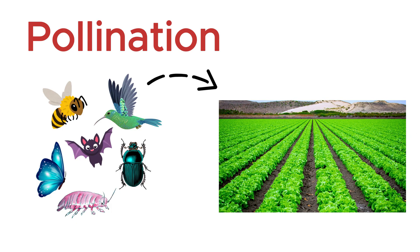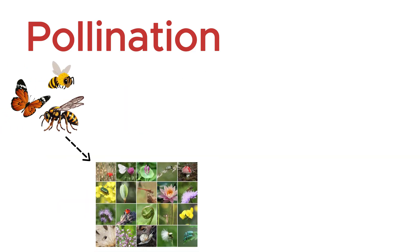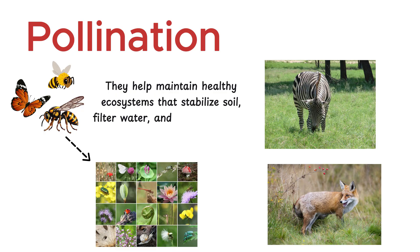At least 30 percent of the world's 1,500 crop species rely on bees and other insects for pollination. Pollinators support biodiversity by enabling plants to reproduce, which in turn feeds herbivores and predators in the food chain. They help maintain healthy ecosystems that stabilize soil, filter water, and produce oxygen.